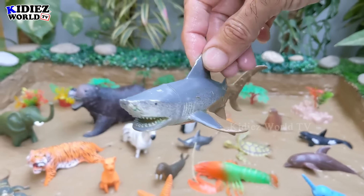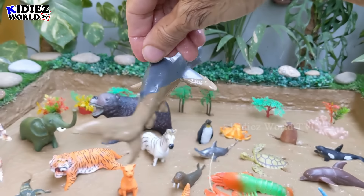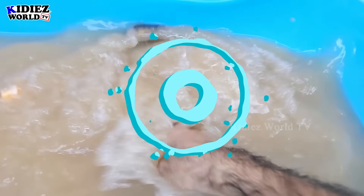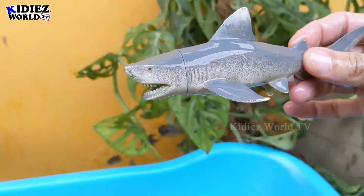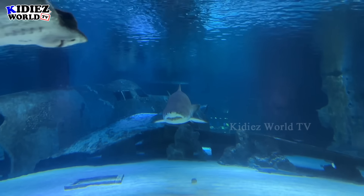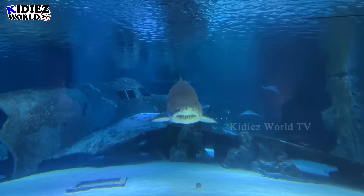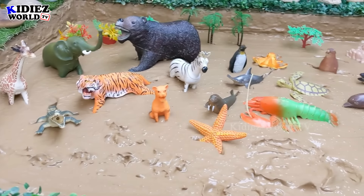The next one we have is a shark — a very big and dangerous sea fish with a big mouth and lots of sharp teeth. Here we go — shark!